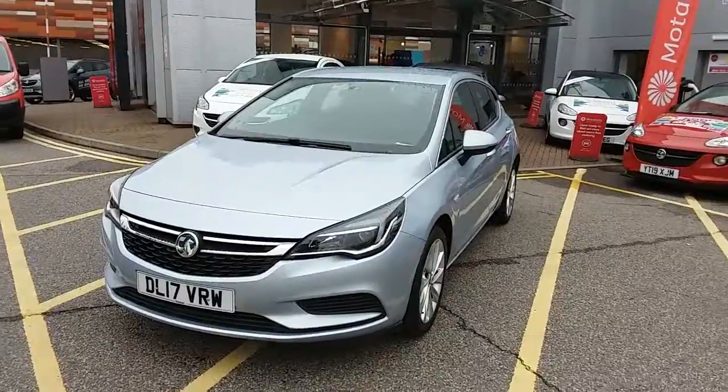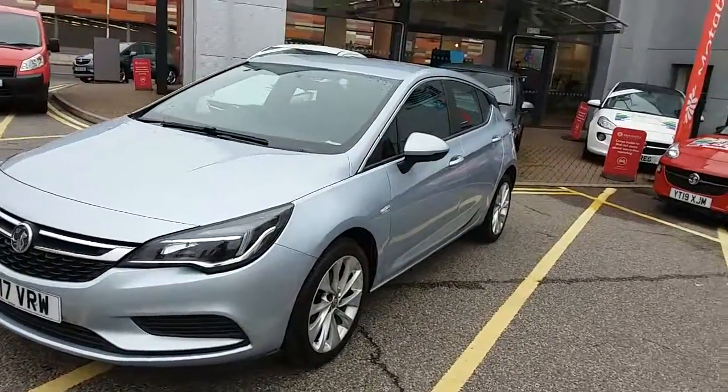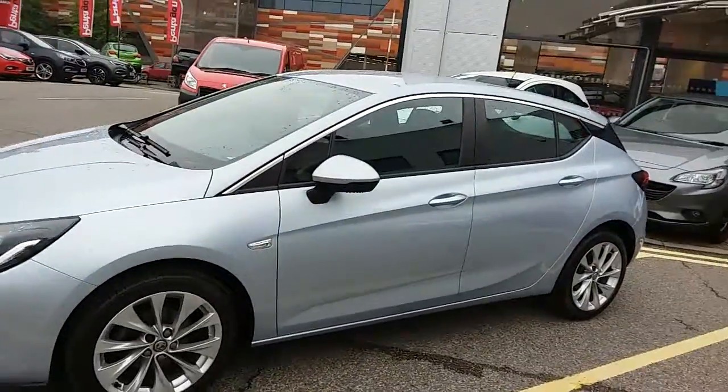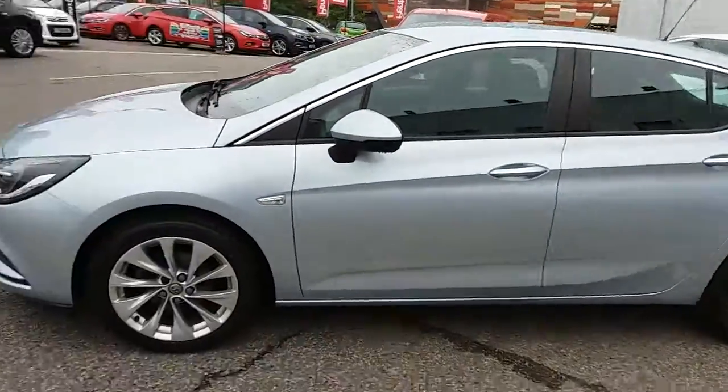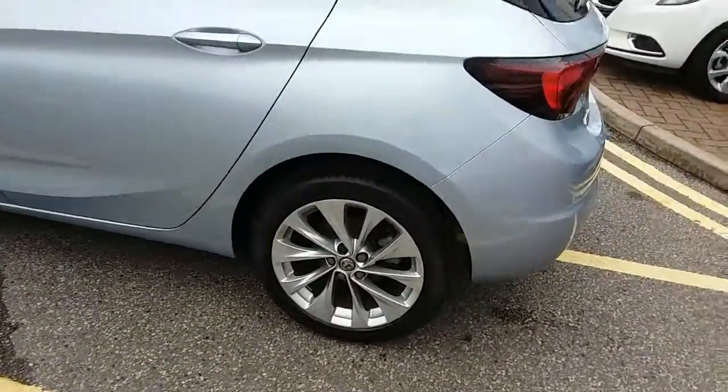I'm going to take us on a quick walk around the car now to show you some of the features of this Vauxhall Astra. You can see the car is finished in silver, and you'll have 17-inch alloy wheels on the car, as you can see just here.